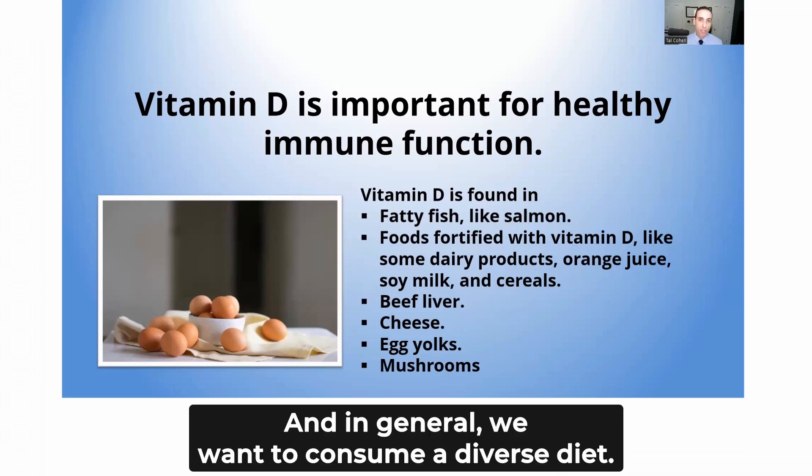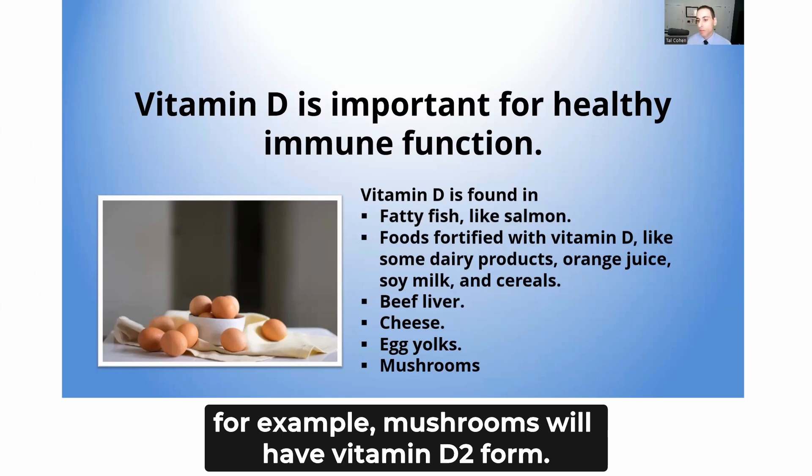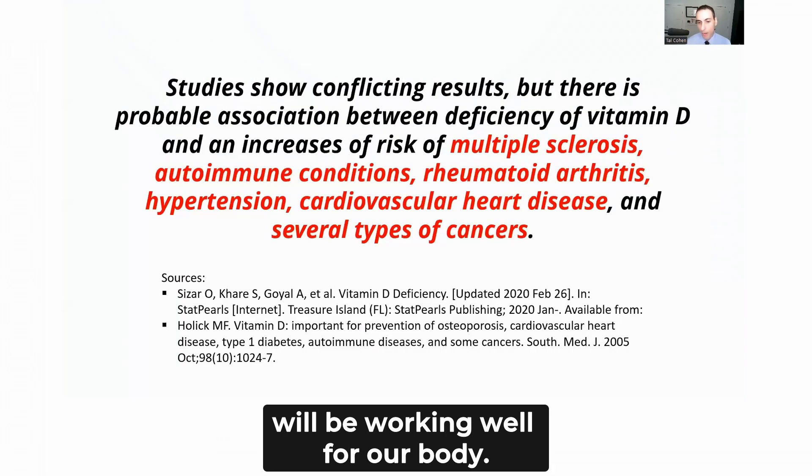In general, we want to have a diverse diet. When you're looking at consumption of foods, for example, mushrooms will have the vitamin D2 form, but it really doesn't matter that much because either type will work well for our body.